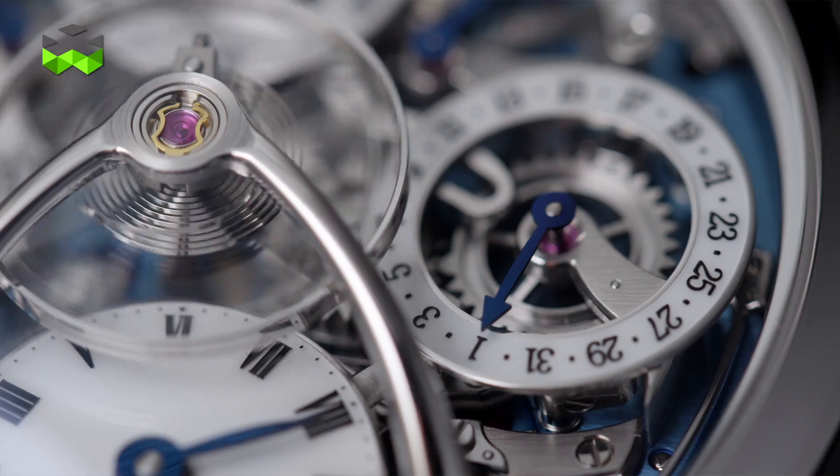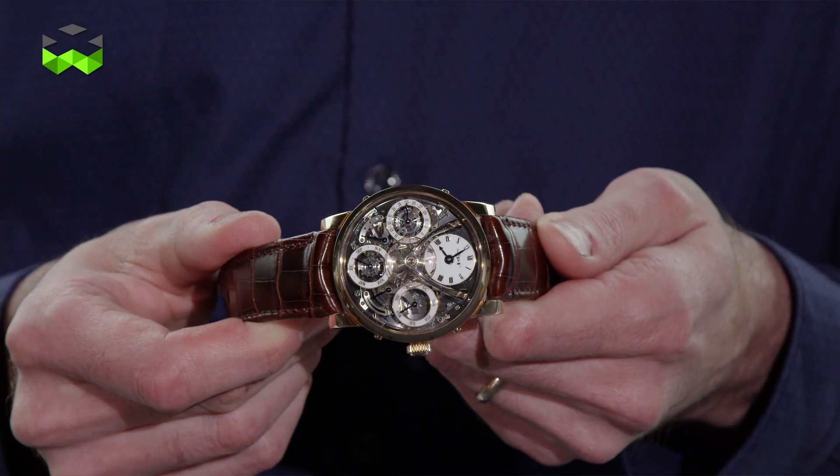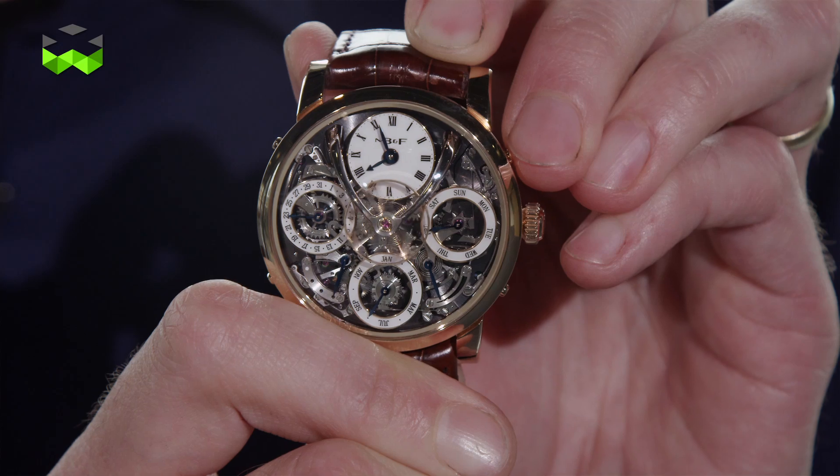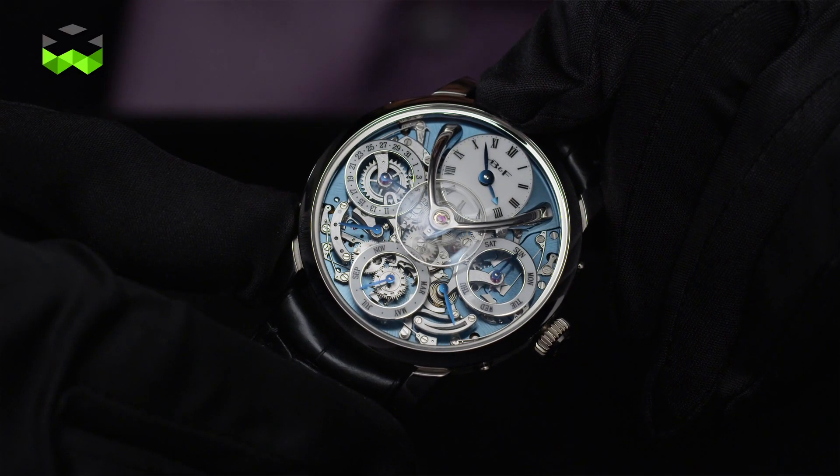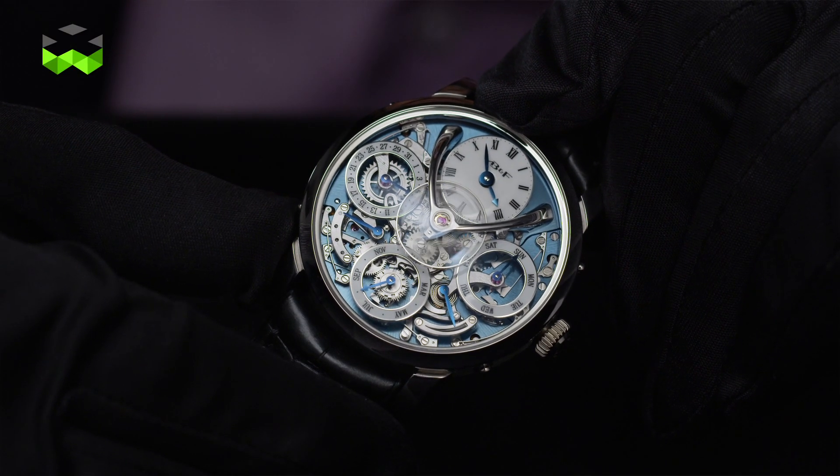The second revolution is that all the interactions the human being has with the piece are protected. The pushers — which are actually hybrid pushers — allow the client to change all the dates, even the year, and are protected with a disconnect function. As soon as we are in a dangerous zone, which is where the date is passing, the pushers disconnect. So when you're pushing and nothing happens, you know you have to change the time. You cannot jam or break your perpetual calendar, and that's incredible.